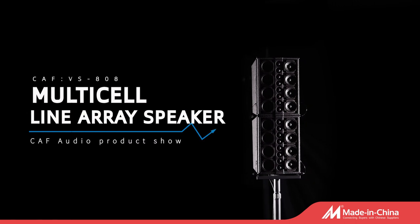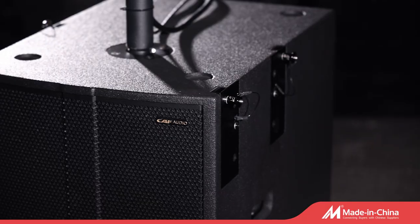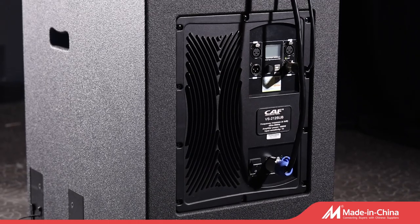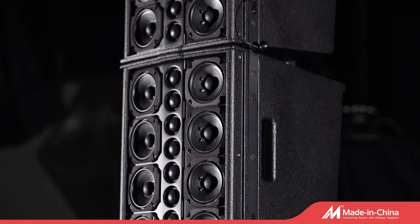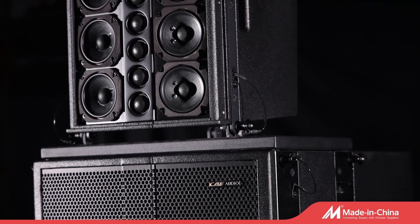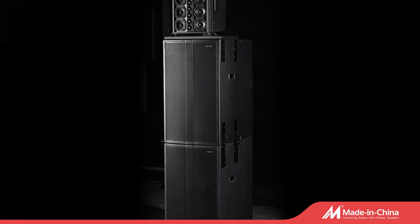The sound is powerful and transparent. It can be used for bar, middle-scale outdoor or indoor performance, multifunctional rooms, and so on. We are a professional audio system manufacturer specializing in line array speakers, full-range speakers, and power amplifiers for more than 20 years.